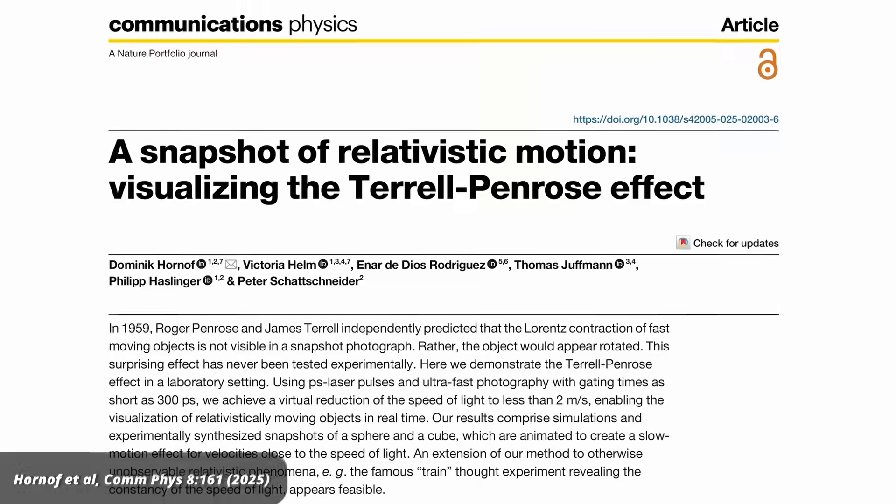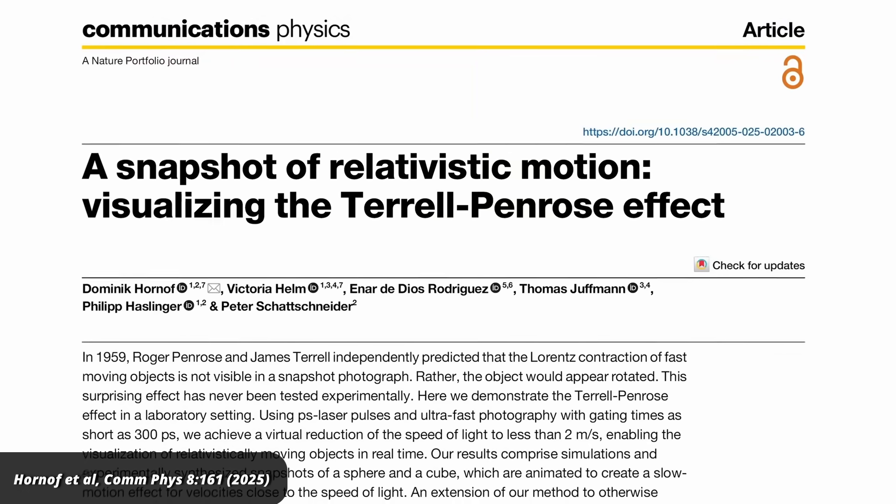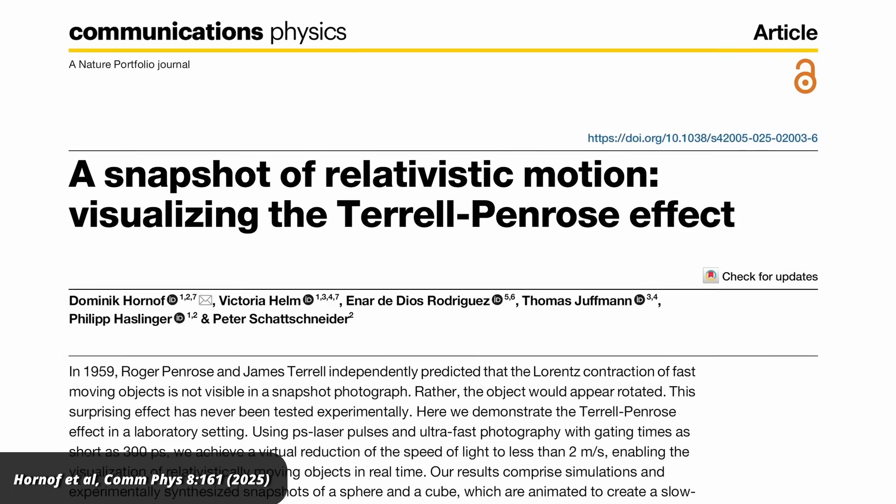Today I have a very cool experimental demonstration of an essential effect of Einstein's theory that doesn't just bend minds — it seems to bend reality. This new paper is about the Penrose-Terrell effect, but before I can talk about this, I first need to give you some context.